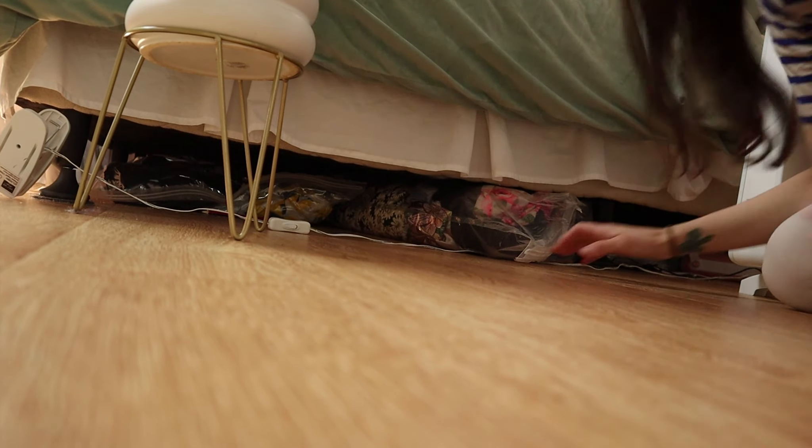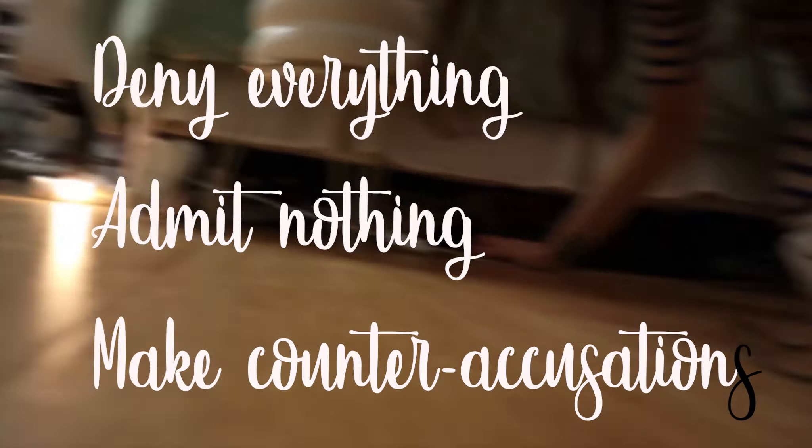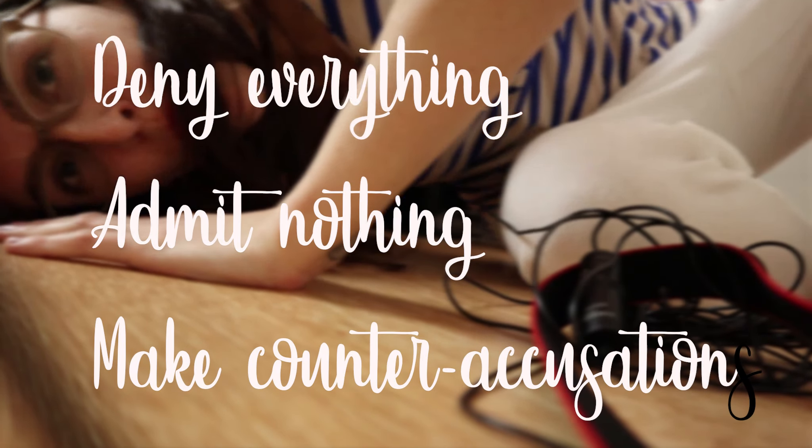Nothing there — just... oh, what's that Helena? There's nothing in there. No fabric. Definitely not fabric there at all.